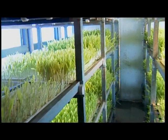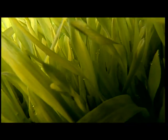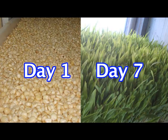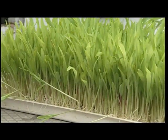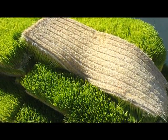On the 8th day, we get fresh green and moist feed ready to harvest. This feed can be easily carried and placed in front of the animals as it grows as small carpets.